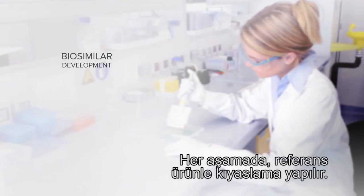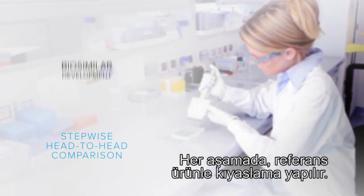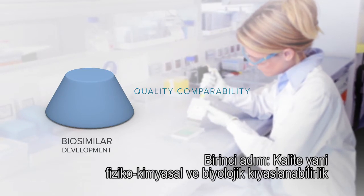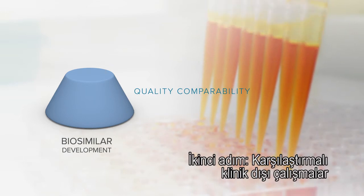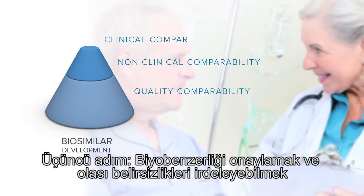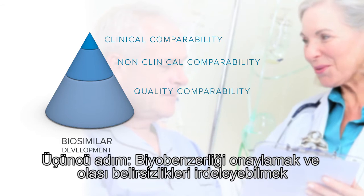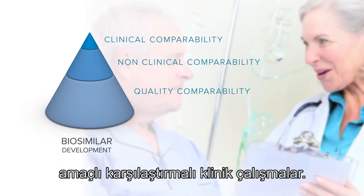A step-wise head-to-head comparison with a reference product is performed. First step: physical chemical quality and biological comparability. Second step: comparative non-clinical studies. Third step: comparative clinical trials, which serve to confirm biosimilarity and to address any potential uncertainty about similarity that may exist.